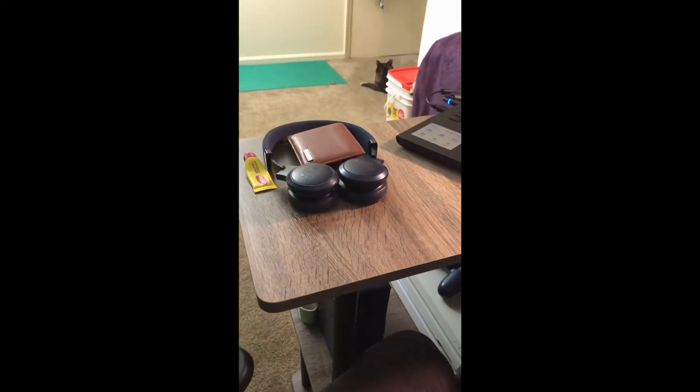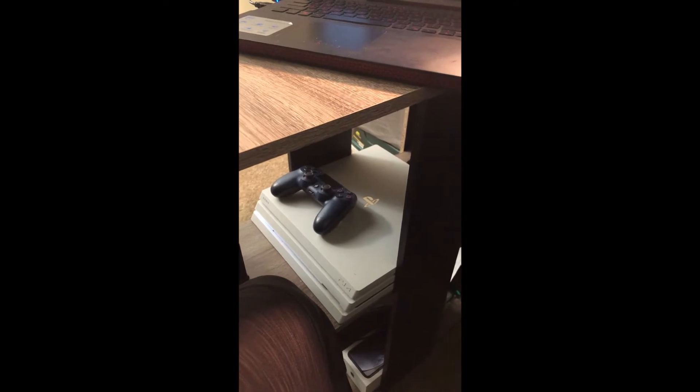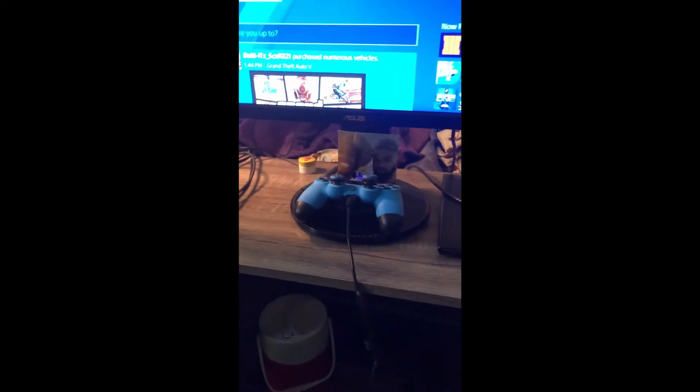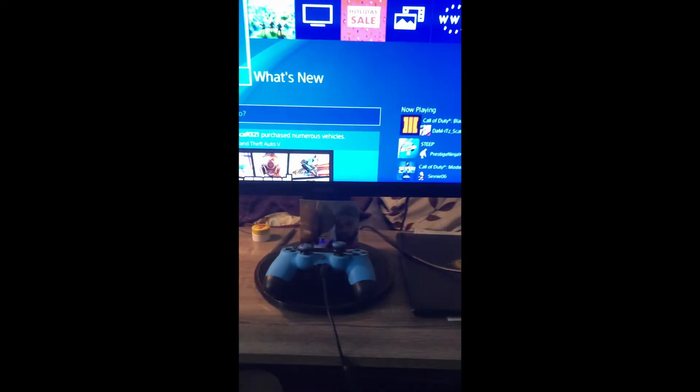I just bought this L-shaped desk. It's smooth and it's got enough room for all this stuff. My wires are a little dirty and not hidden well. Some headphones, the PS4, extra controller down there. The desk was a nice thing — I just got the desk, the gaming chair, and the green screen.